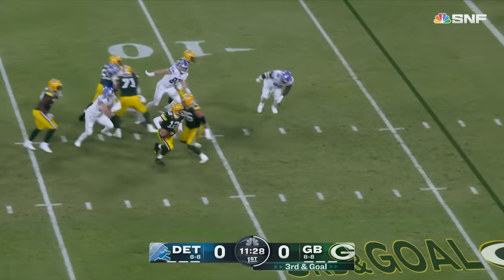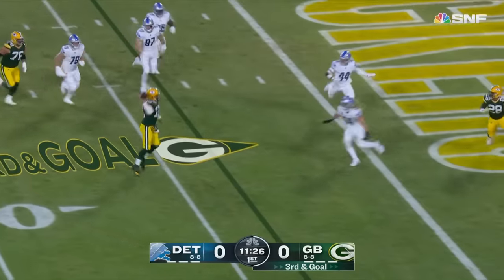On third down, Rodgers drifting, escaping — throws on the run, incomplete.